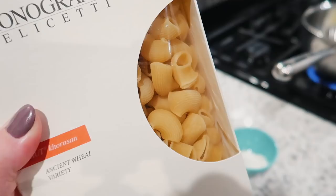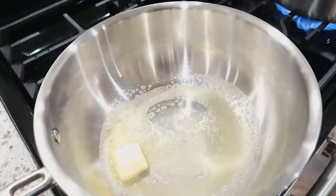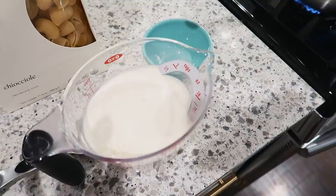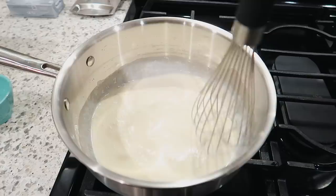I'll link the recipe down below. I'm making half the recipe since it's just for me and Adam, so I'm using eight ounces of pasta, two tablespoons of butter, and one tablespoon of flour. I've got some evaporated milk and half and half — the original recipe calls for heavy cream, but I'm using this combination. I've also got my pot coming to a boil for the pasta. I'm going to whisk this over medium heat until it comes to a simmer and thickens up, then add some seasonings and cheese.